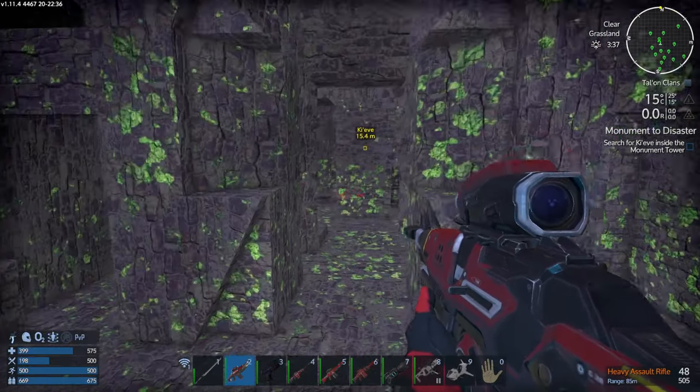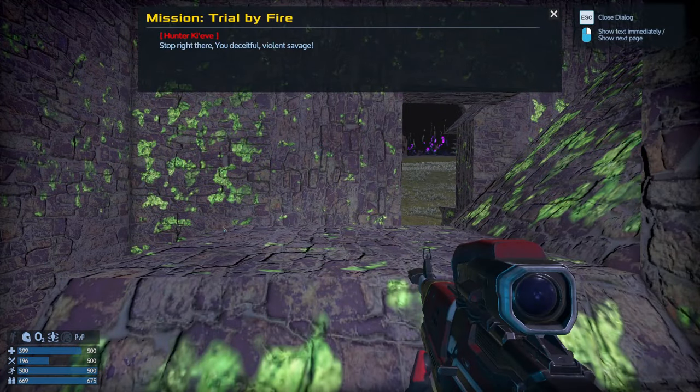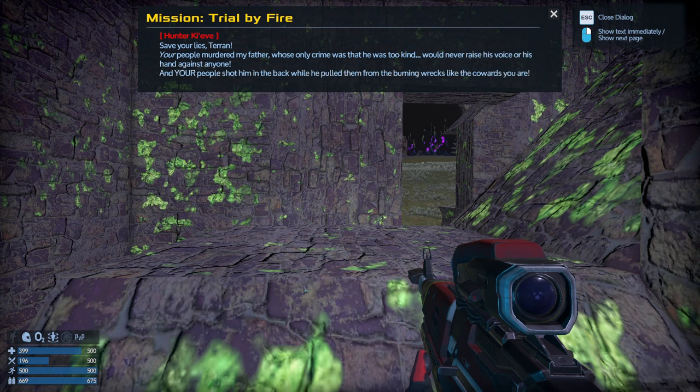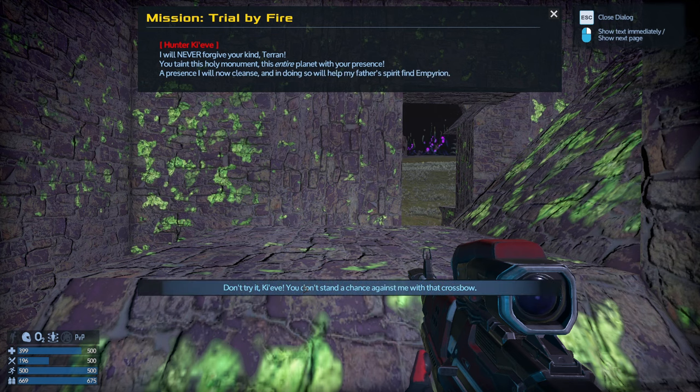I see the monument but no sign of our treacherous hunter or the huntsman. I'll check the base of the structure then make my way up to the top. I recommend caution when approaching the Talon hunter — he may attack if you try to bring him in by force, and that will only worsen relations with the rest of the Talon people. Hello, Kiev — you're wanted back at the base. The chieftain wants to talk to you about some treacherous activity. Stop right there, you deceitful violent savage!